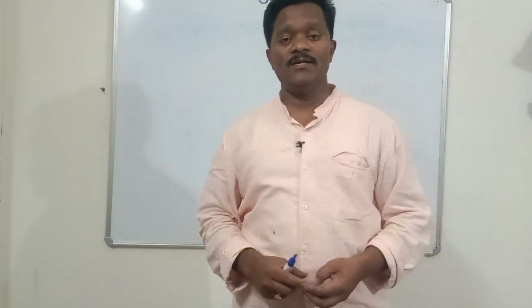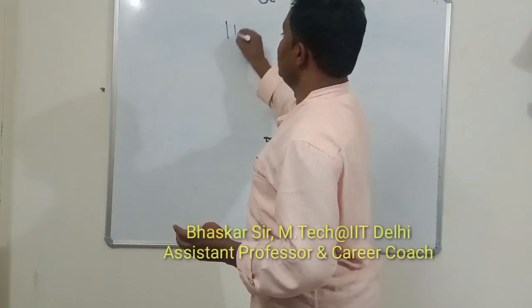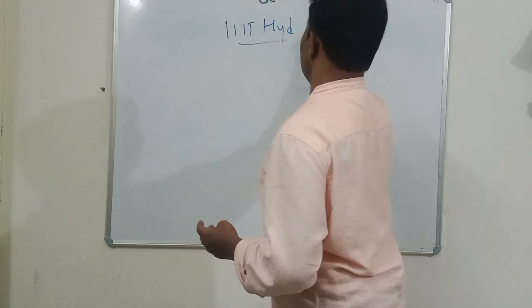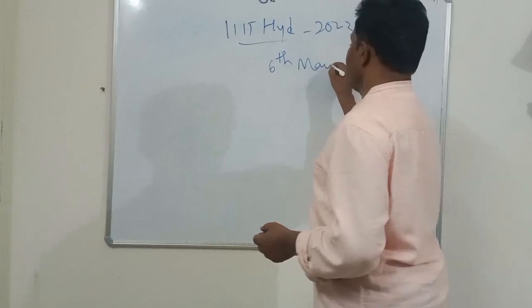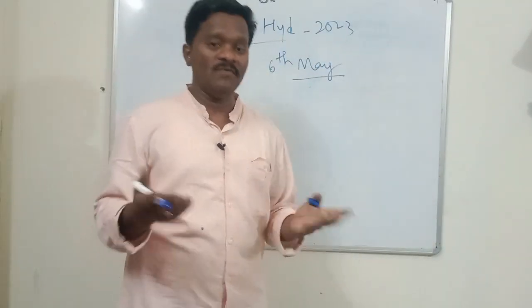Hello dear friends, welcome back to our channel. This is one of the important videos, especially about IIIT Hyderabad. There is an entrance exam 2023 that is on tomorrow, that is 6th May.